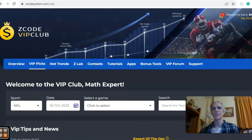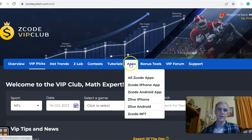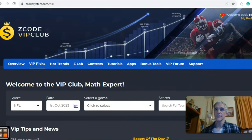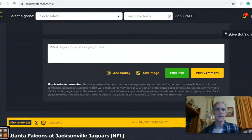Hi everybody and welcome again to Z-Code Sports System. Here we developed automated systems to help you win big every single time. It doesn't matter what sport you're betting on, we've got you covered. We're going to get into some NFL action for week four, but before we do, I want to invite you to join so you will have access to the VIP club section, which has all these tools to help you make your picks. Let's take a look at some NFL games — it's a full schedule for week four and we will take a look at five of them.